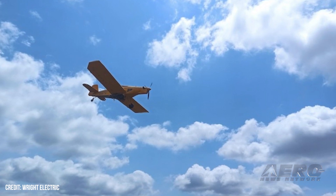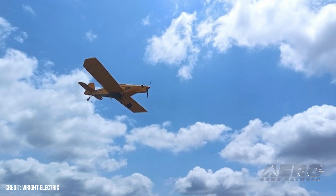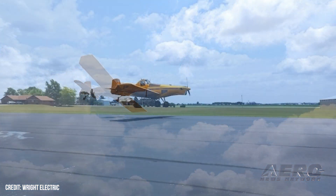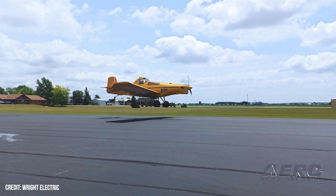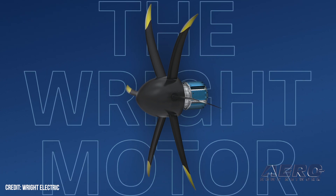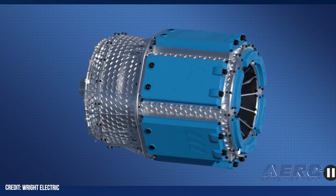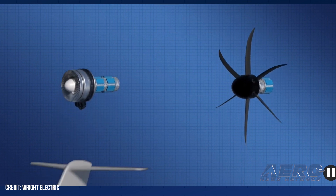Hybrid crop duster takes to the skies. Wright Electric and Axter Aerospace capped off a successful flight test using their prototype hybrid electric agricultural aircraft, proving the viability of a 1.2-megawatt crop duster. The companies have been working to come up with a workable, sustainable alternative to the expensive crop of new production ag planes. The niche aircraft market suffers from small production volumes and costly turboprop engines, making purchase hard for smaller farmers. Buyers would love a more affordable alternative that eschews costly fuel bills.